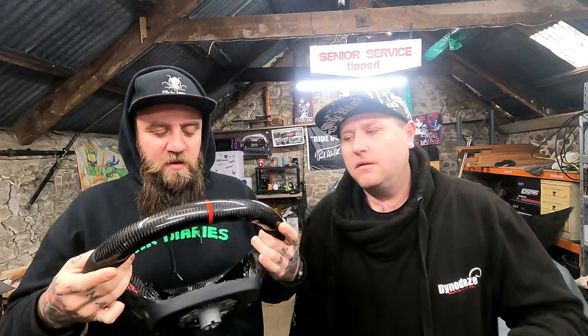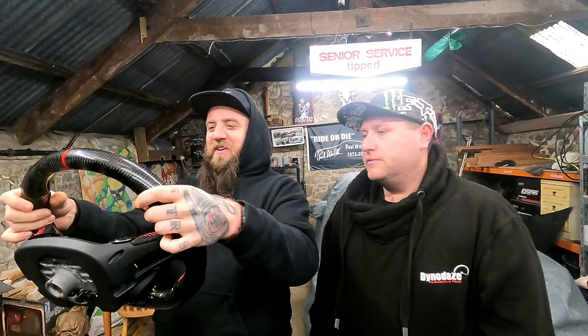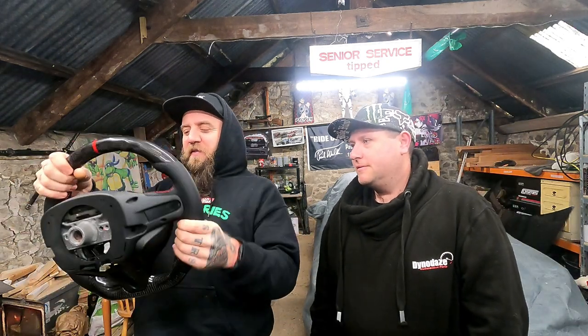I disconnected the battery when I arrived here, so it's been off now for about half an hour. Safer, obviously, because of airbags. It's going to look so good in the car. It'll feel completely different driving it as well.